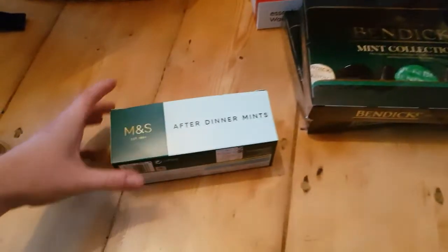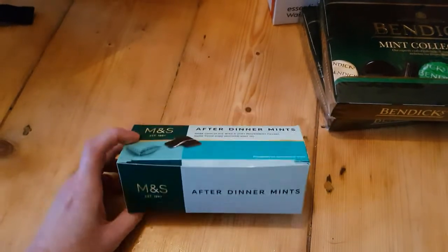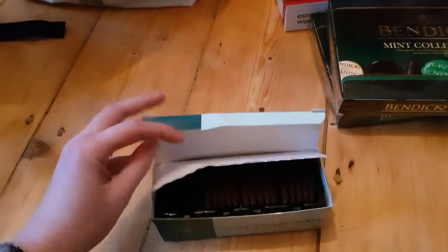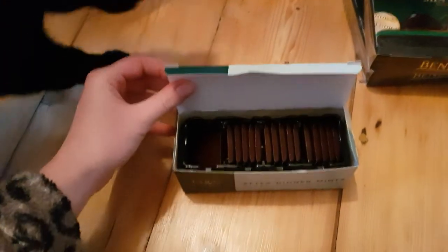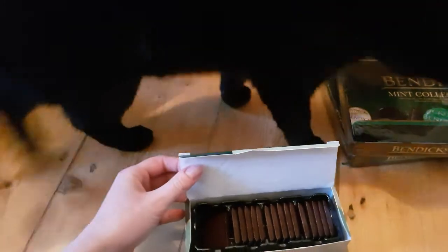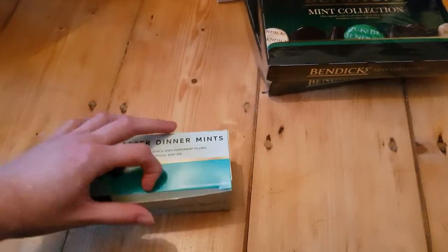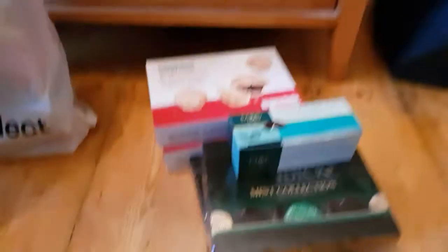I also bought these — as we know, after dinner mints are my favourite. As before, I might have eaten some, but this time much better behaved. Look, I only ate four. So that's alright, isn't it? It took all my strength not to keep eating them, but I must save them for Christmas.